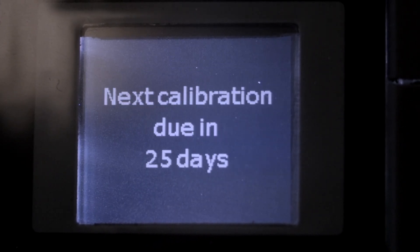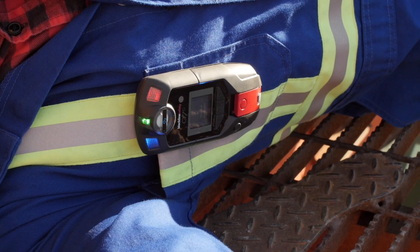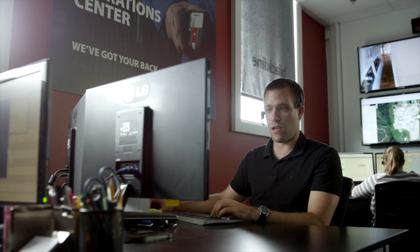The G7 really is a game changer. When an incident occurs, what we're talking about today typically is a recovery operation. With the G7, you know instantly that something has happened to one of your people in the field or in your facility, and actually you're mounting a rescue operation. The difference is that dramatic.